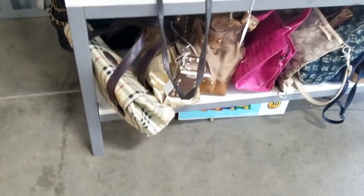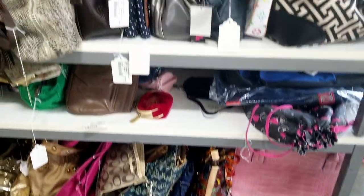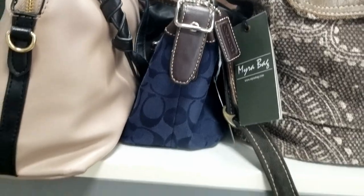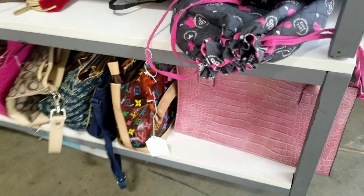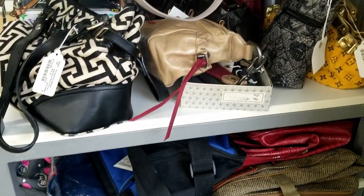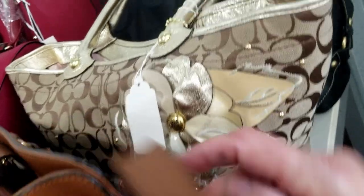Keep an eye out for our eBay store, our Whatnot sales, and our YouTube sales because you're going to see these purses. If you see anything in the video that you like, always reach out — we're happy to make deals. We're also curious: would you like us to do a separate video going through the purses? Let us know in the comments. It's a pretty Coach with the flower.